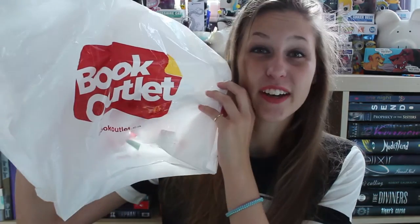Hey guys, it's Jay, and today I am here because I spent all the money that I do not have because I went to Book Outlet. So exciting. I spent way too much money that I shouldn't have, but I actually found a bunch of books that I've wanted for a while, so I'm taking it as a win. So without further ado, let us get started.